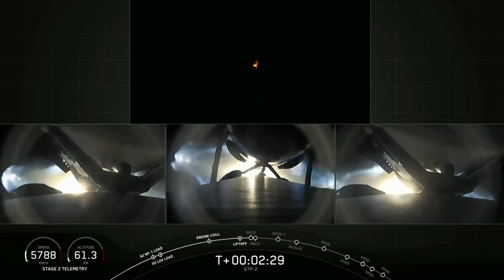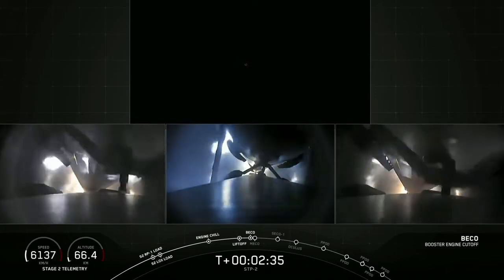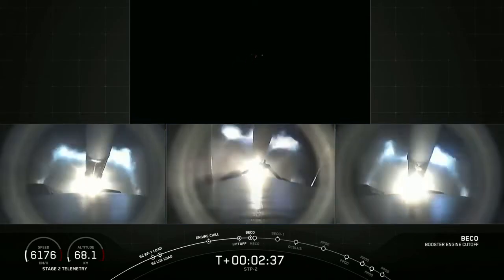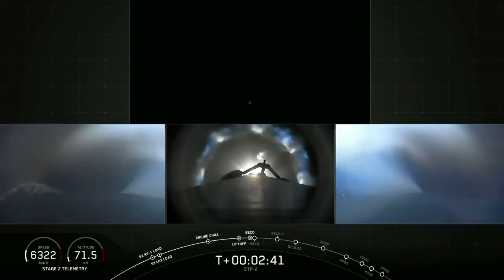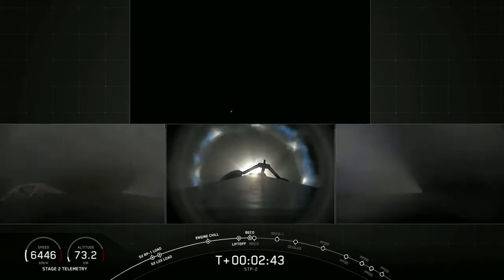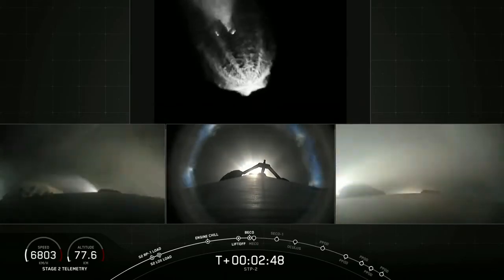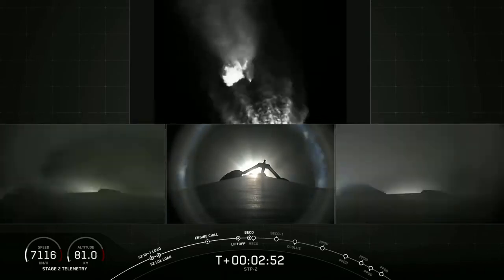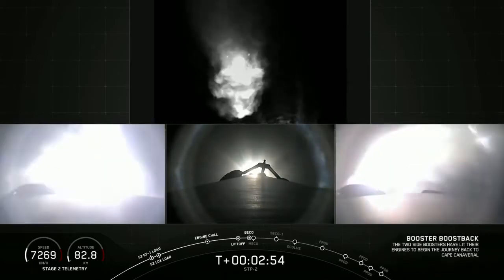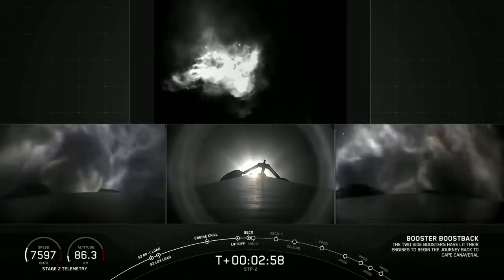The view shows the side booster cameras on two sides and the center core in the middle. Booster shutdown. Over the cheering in the background — it's going on midnight with a lot of people here at SpaceX. Side boosters have separated and they're getting ready for their burn back to Cape Canaveral.